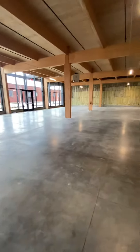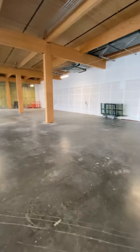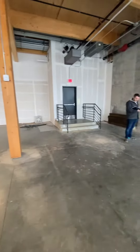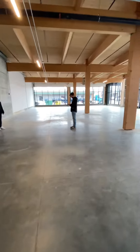So this is the first floor space, obviously, with a lot of character in this space.